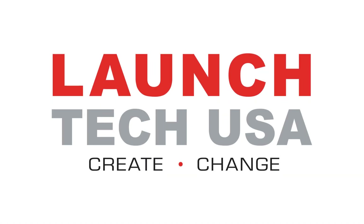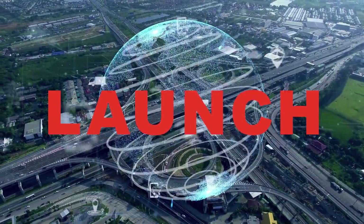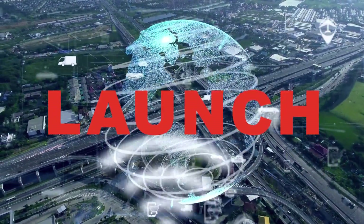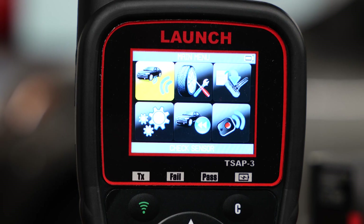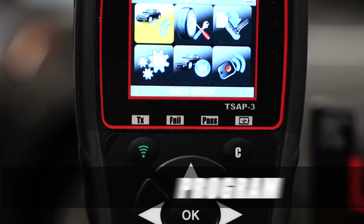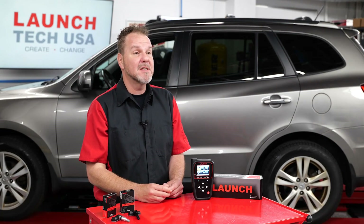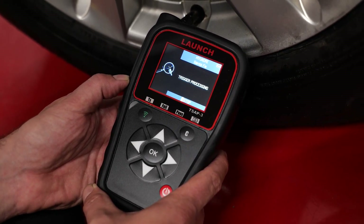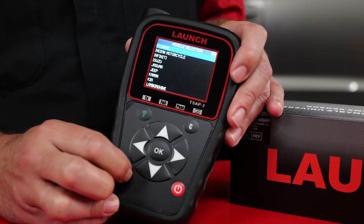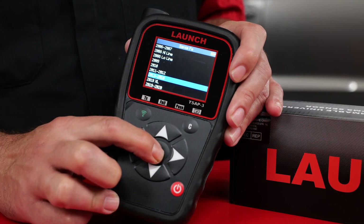Launch has recently collaborated with TPMS experts ATEC to develop their new TPMS tool and sensors. Launch is a global leader in vehicle diagnostic equipment and continues its ongoing commitment to the aftermarket and offering quality products. The Launch TSA P3 can activate, read, and program a variety of sensors from OEM brands to most aftermarket TPMS sensors on the market today. It is built upon performance, accuracy, and a seamless user interface designed to be easy to navigate, allowing you to service, read, and program with accuracy and confidence.